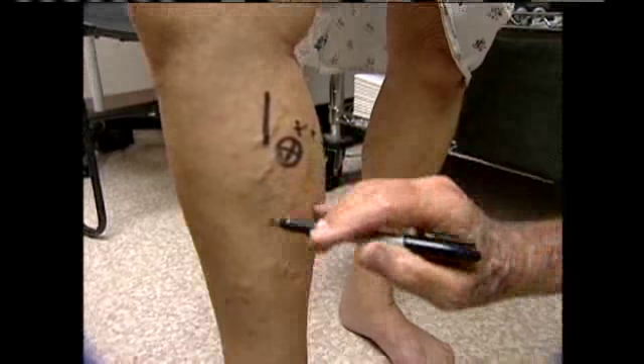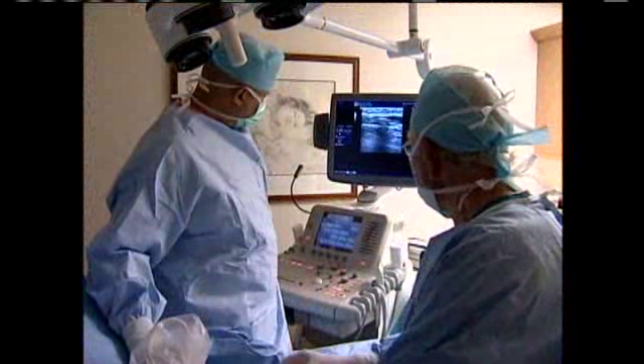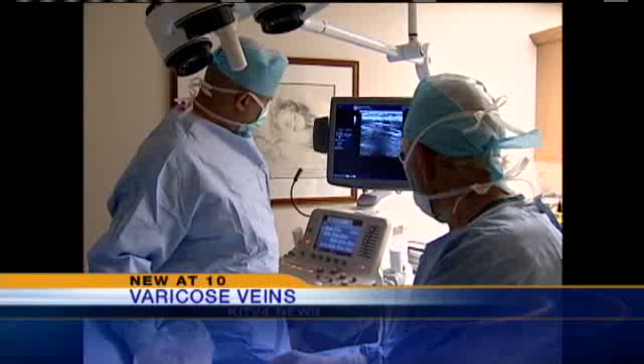Varicose veins — they are unsightly and in many cases they're painful. You used to have to go through a painful procedure of stripping the vein right out of the leg to get rid of them. But in the day of lunchtime peels and facelifts, you can now get those veins taken care of during your lunch hour.